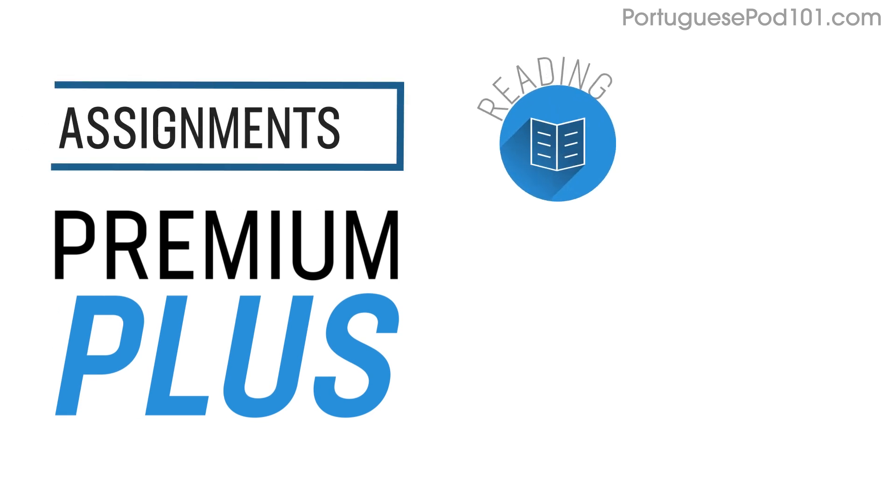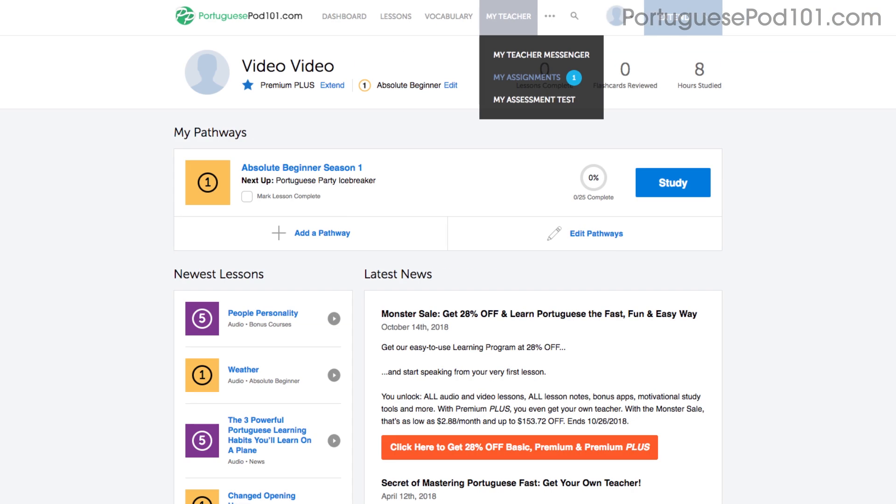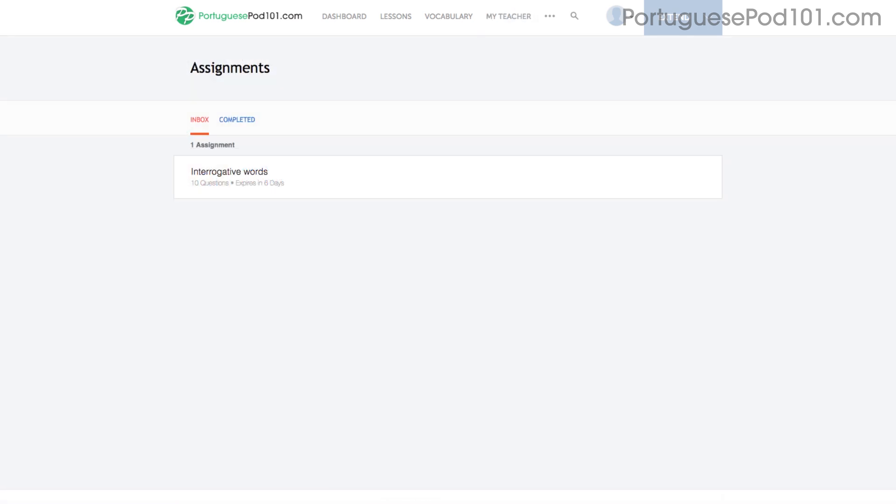Number 6: Level up your speaking with Premium Plus assignments. With Premium Plus, you can also get assignments that cover reading, writing, listening, and even speaking from your teacher. These assignments can be tailored to your goals and needs. You get a new one every week, or anytime you're ready for a new one.